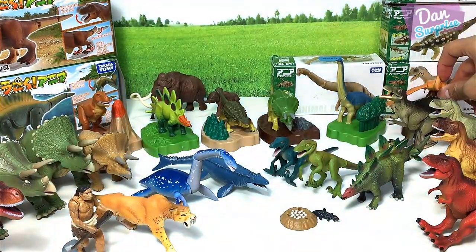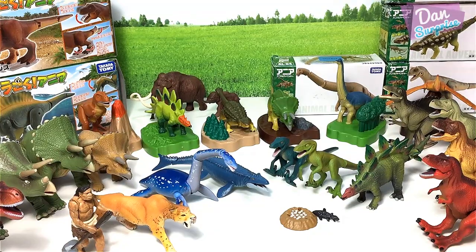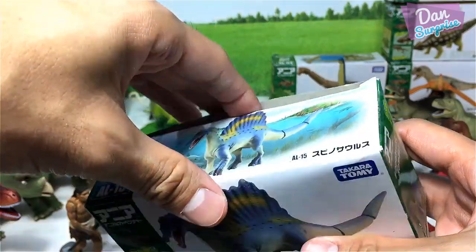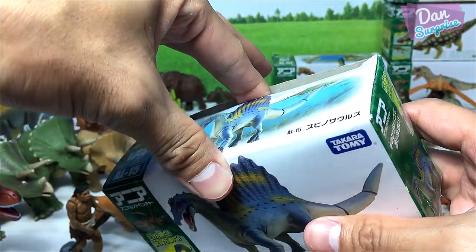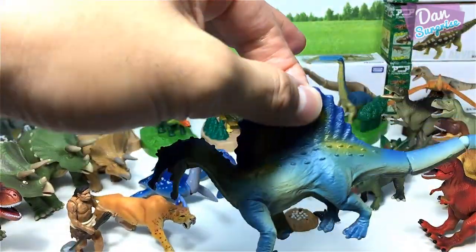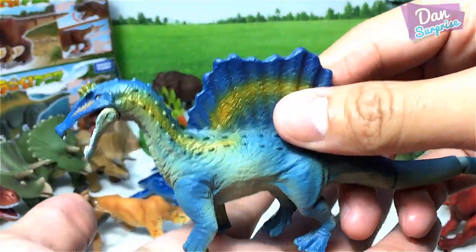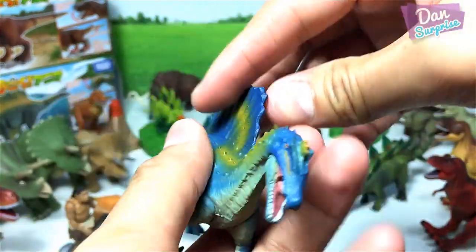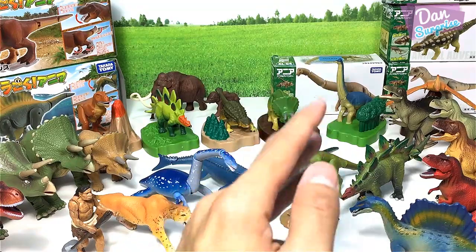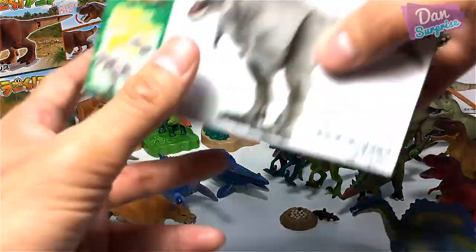Let's move on to the next item — a Spinosaurus. A brand new 2017 Spinosaurus. This is actually a quadrupedal Spinosaurus walking on four legs — the Spine Lizard. Pretty awesome. I love the vibrant colors.